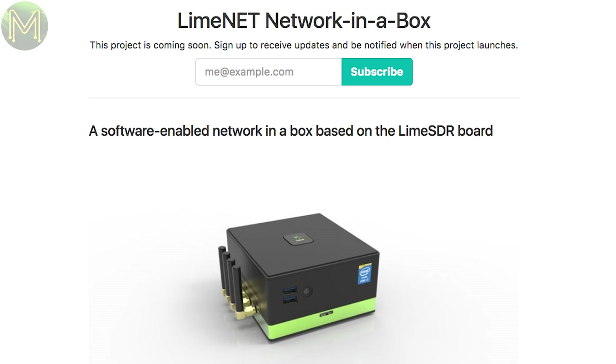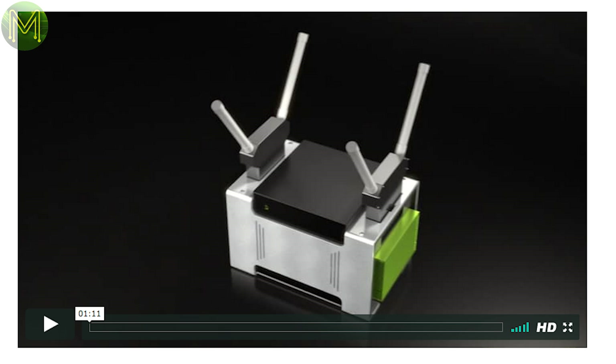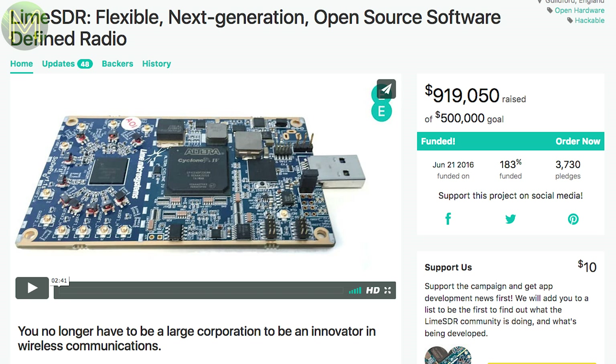CrowdSupply has a LimeNet in pre-launch status, which is a complete software-defined radio aimed at higher frequencies between the 2 and 5 GHz ranges. It contains an Intel Core i7-7500 running at 2.7 GHz, 32 GB RAM, 512 GB SSD, and the LimeSDR USB stick. So it's basically a PC in a box with an SDR attached. The LimeSDR USB stick was a previous CrowdSupply campaign that was successfully funded. They're both expensive, but if you're into high-end SDR work, this might be the thing.